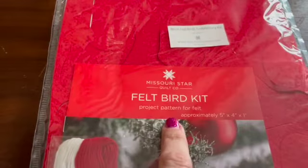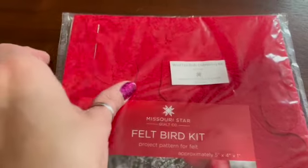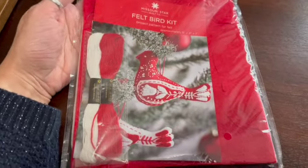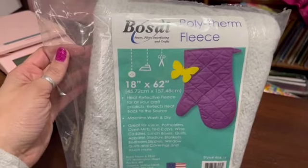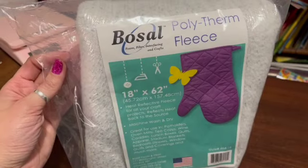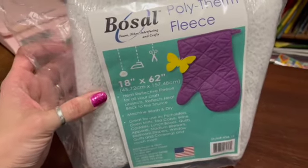This is a felt bird kit with everything you need to make little birds with embroidery — pre-cut felt included. It was from Missouri Star Quilt Company, part of the 2023 Countdown to Christmas box, and I picked it up with those other Goodwill items. I sold this for $16.55. Also a package of polytherm fleece — also from that Missouri Star Countdown to Christmas lot — and this sold for $15.25.